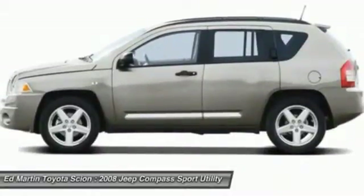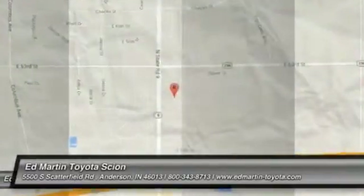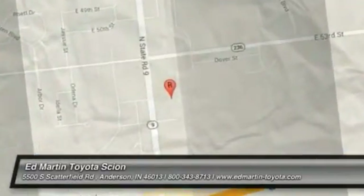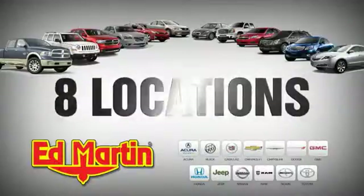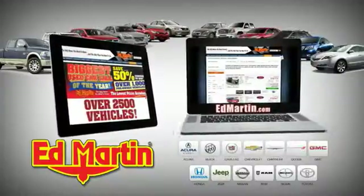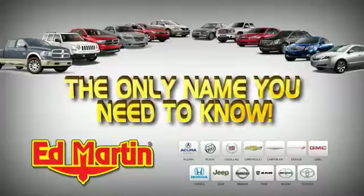This beauty is sure to make you the talk of the neighborhood. So call or drop in for a test drive today. Eight locations. 13 brands. Over 2,500 new and used vehicles online at edmartin.com. Ed Martin is the only name you need to know.